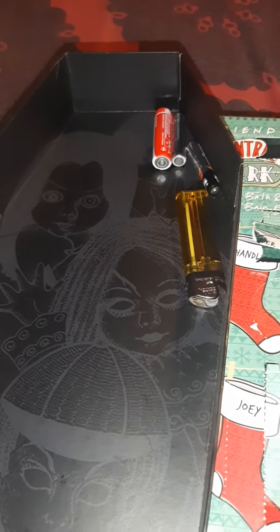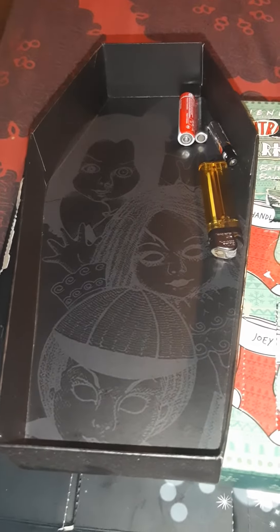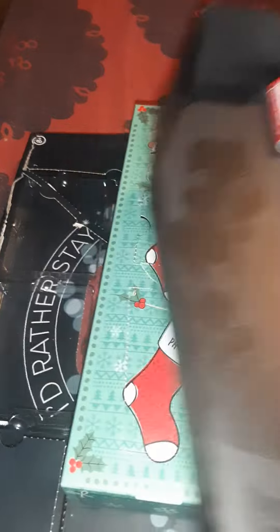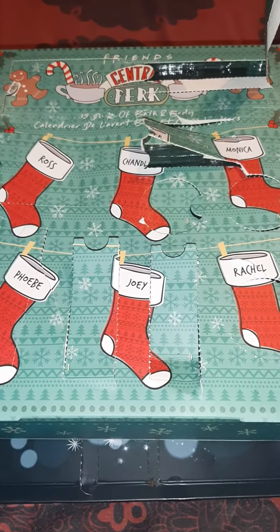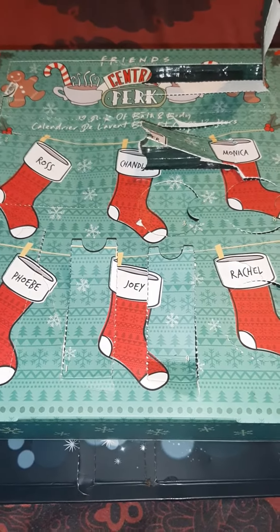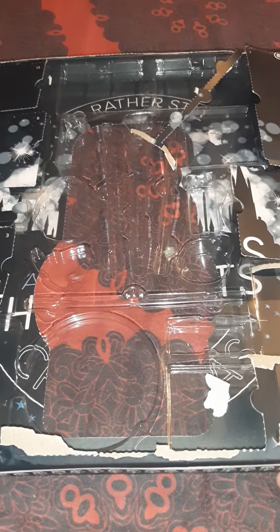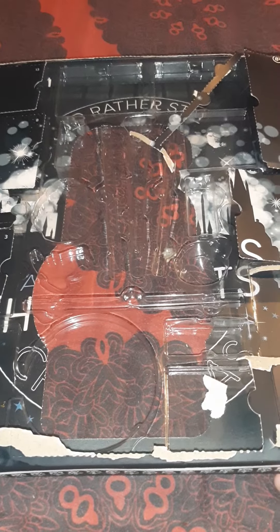We've got a lighter and three batteries that we're going to recycle, another one of the Living Dead Dolls boxes, the Friends advent calendar — didn't really enjoy that — and then the remains of the Harry Potter advent calendar, which never saw the light of day unfortunately.